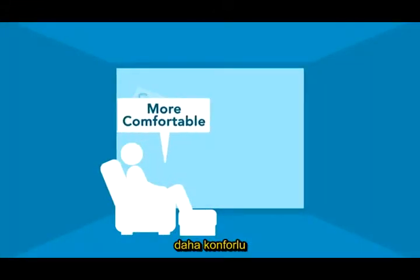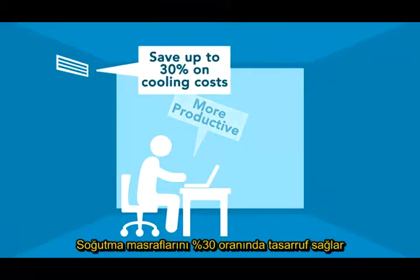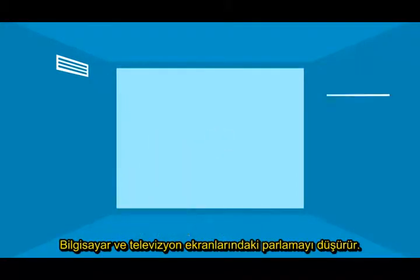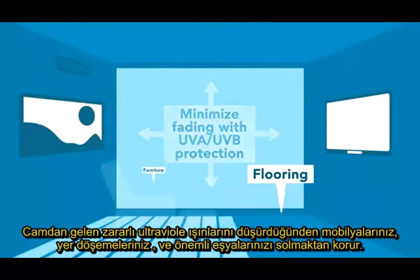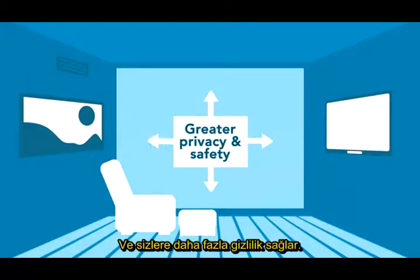Making you cooler, more comfortable and hopefully more productive. Saving up to 30% on your energy bills, reducing glare on your computers and TVs, minimising fading on all your important stuff, and giving you more privacy.